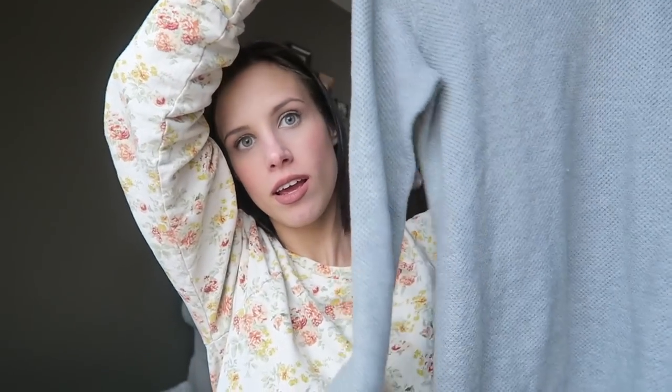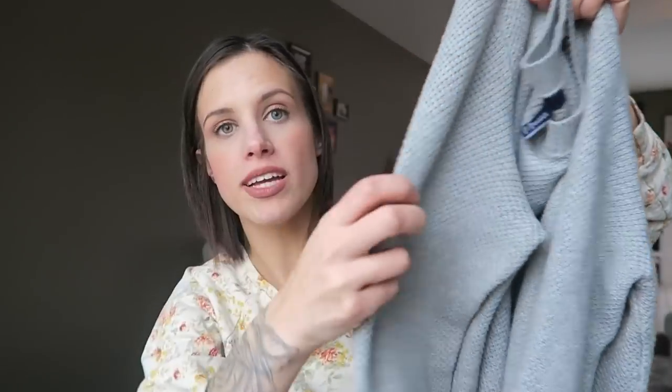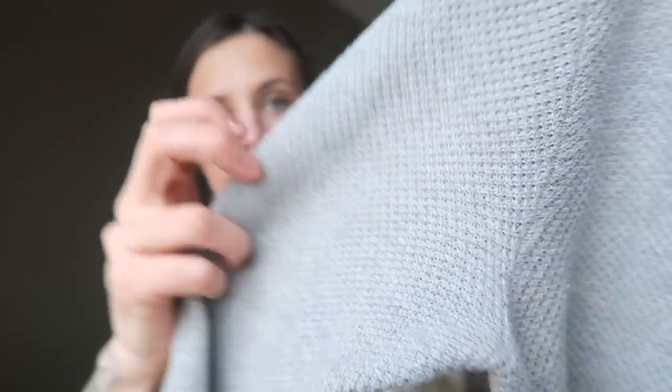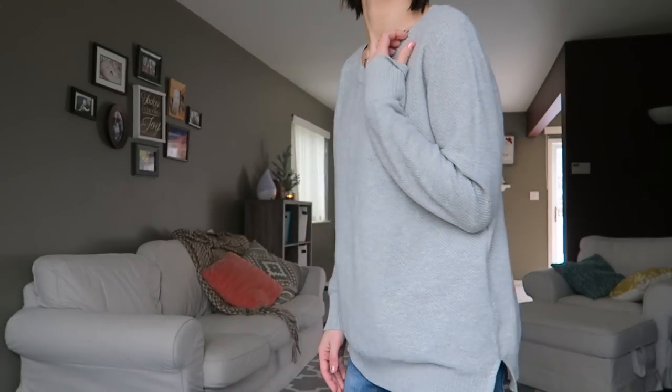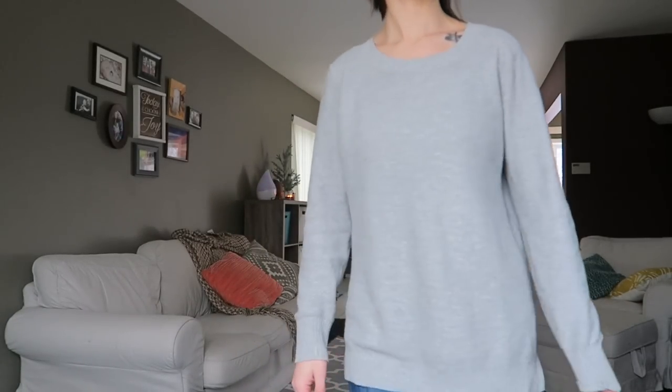The first thing I'm sharing with you guys is this Gap sweater. Isn't that so cute? Look at how warm and cozy that is. If you guys are familiar with my channel, you're probably like, seriously Jamie, gray again — I have so much gray, but I just love my neutrals. This sweater from Gap is $36 retail. Do you know how much I paid? $10.99 for this sweater.